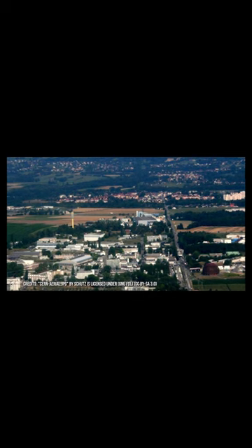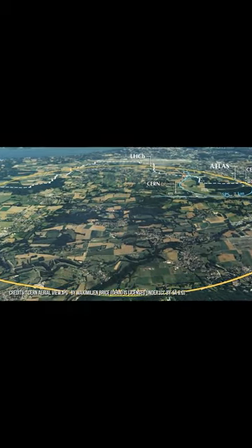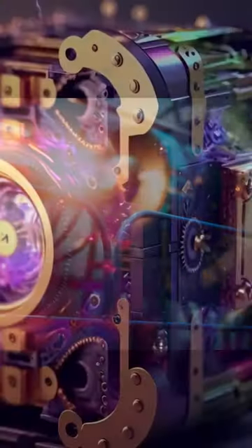And lastly, space requirements. Particle accelerators can be very large. Building them underground provides the necessary space while not taking valuable surface area. Overall, building particle accelerators underground provides a controlled and stable environment that is ideal for conducting experiments with high-energy particles.